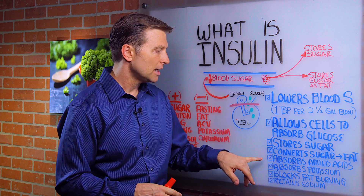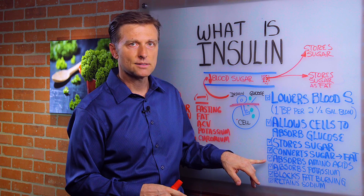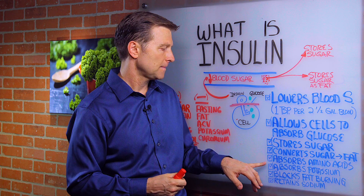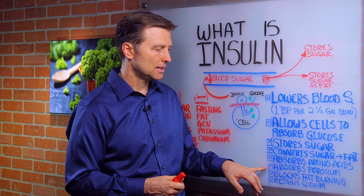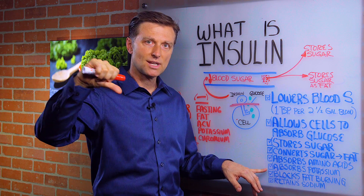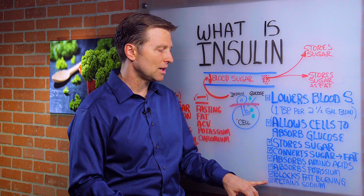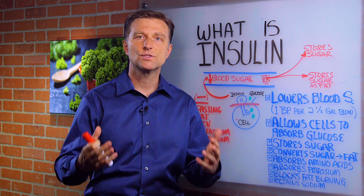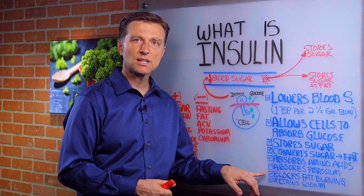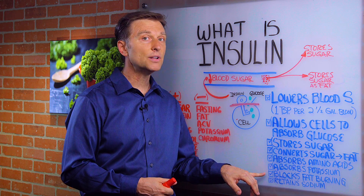With insulin resistance, you won't be able to absorb amino acids — that's why diabetics lose their muscle strength and muscle mass. They also won't be able to absorb potassium, so blood pressure goes up, energy goes down, and sodium goes up because the body retains more sodium. They're not able to lose weight because too much insulin blocks any chance of burning fat.